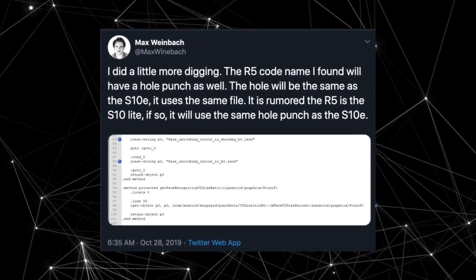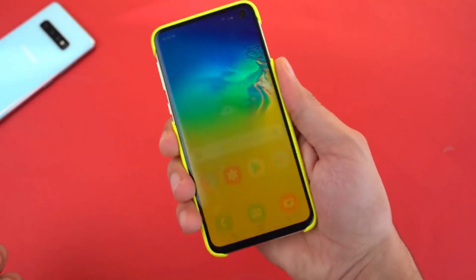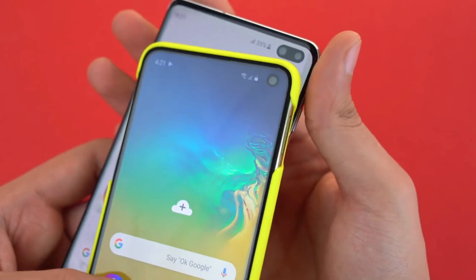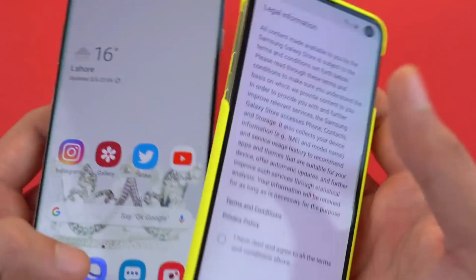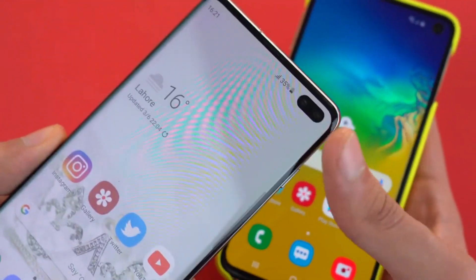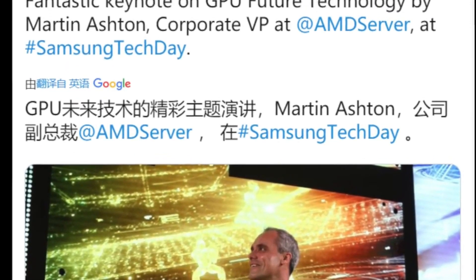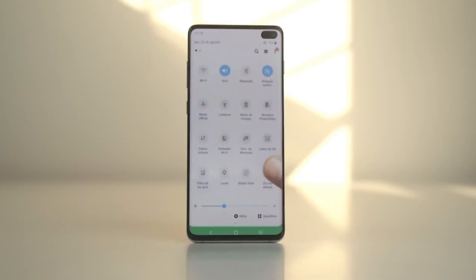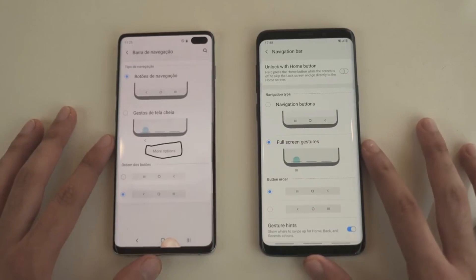There have also been findings regarding the R5 code name — it's said to be the Galaxy S10 Lite, and it's going to use the same punch hole design as the Galaxy S10e. Samsung is also working on a cheaper version of the Note as well as the Galaxy S10 family. Samsung's partnership with AMD is going strong, and we're most likely going to see the first AMD-powered Galaxy flagship phone in 2021.